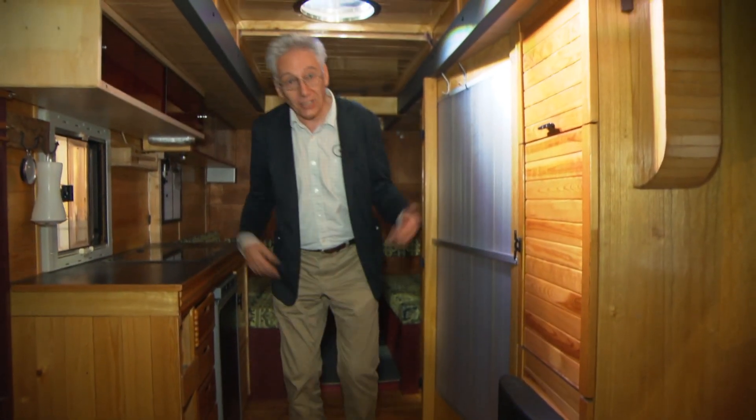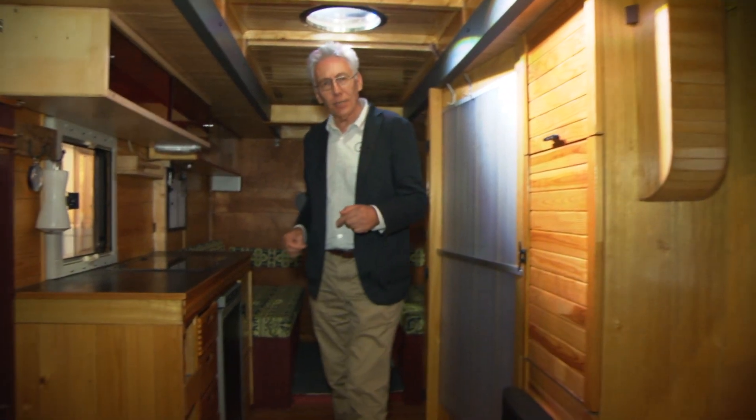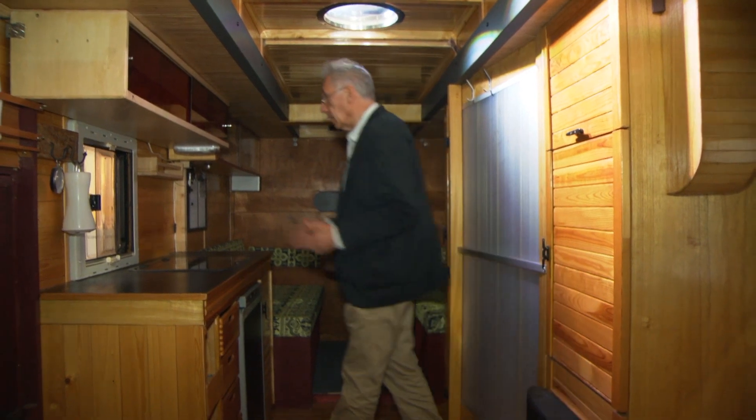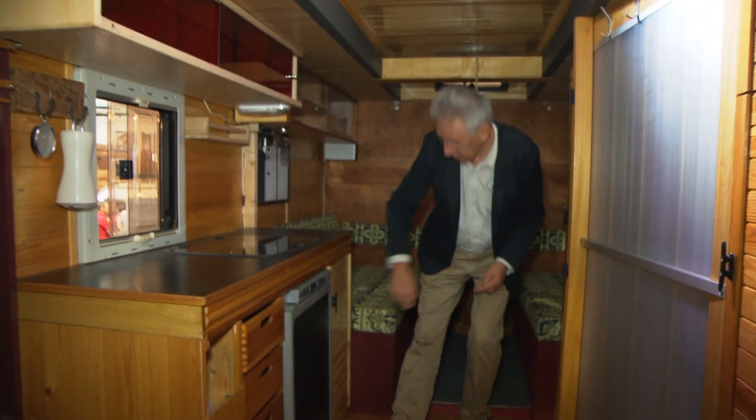In the back of the van, it's like being inside a woodcutter's cottage. Look at it, there's wood everywhere. Remember, this is only a prototype, so we shouldn't be too harsh. We've got lots of locker space here, a nice cooker, a fridge, no oven.